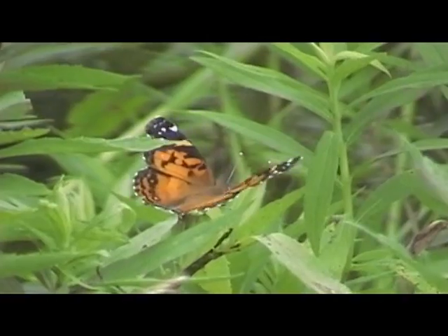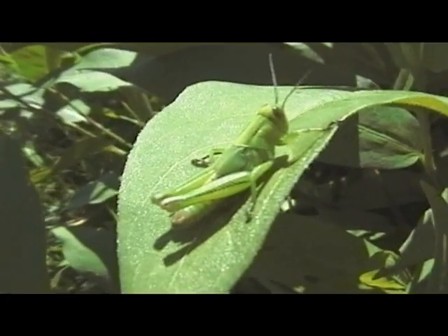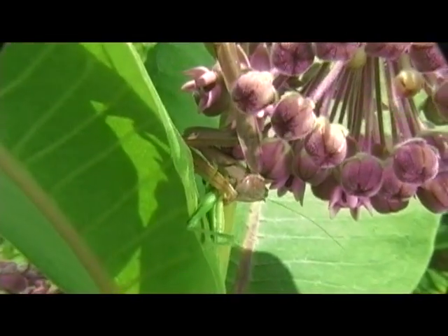Milkweed plants are a busy place. Aside from the insects we just talked about, there are many other insects that like the flowers, and then there are insects like this praying mantis that like the insects that like the flowers.